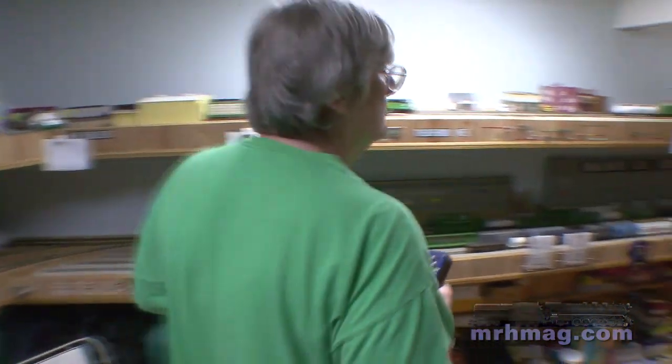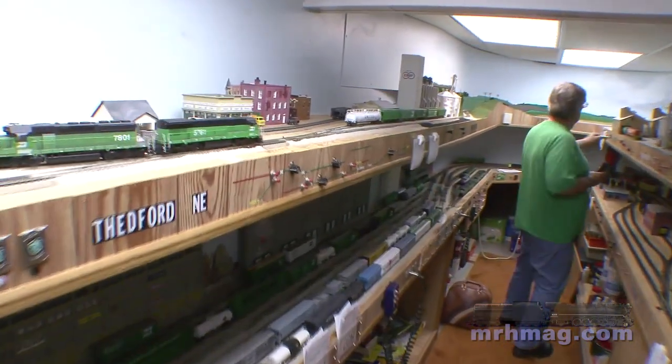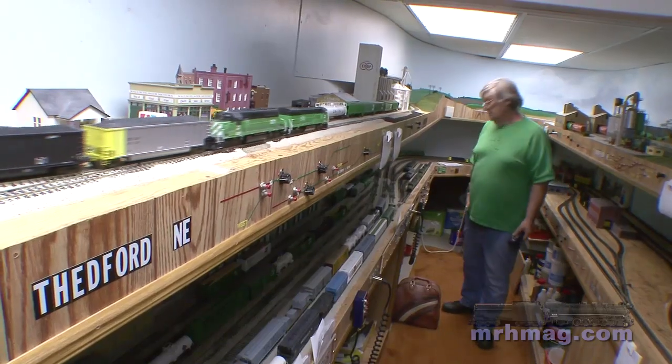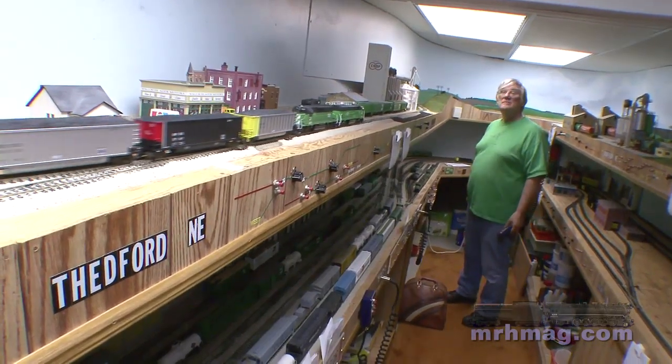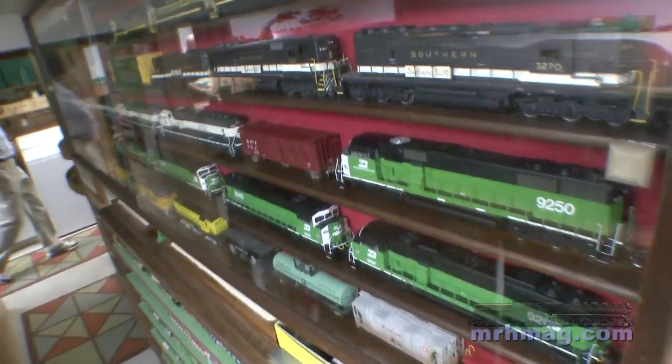We have operating sessions. We have a round robin group that meets here — we meet every Thursday night. I've done that for years and years. I have anywhere from 7 to 12 people depending on the night that show up. In a typical operating session we run 45 to 50 trains.